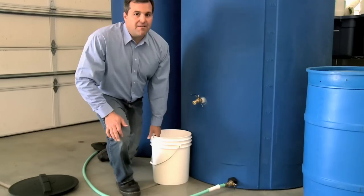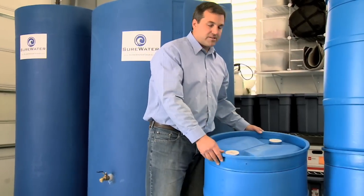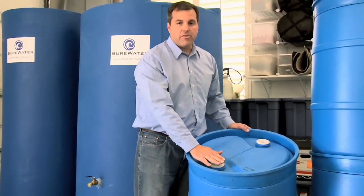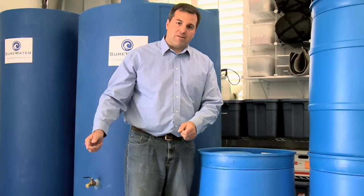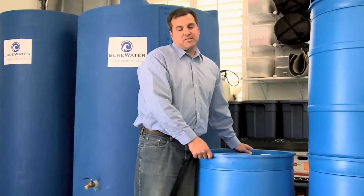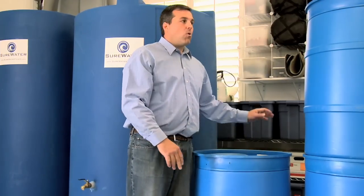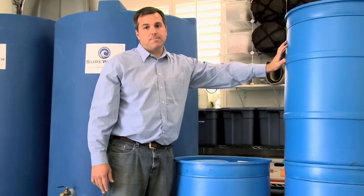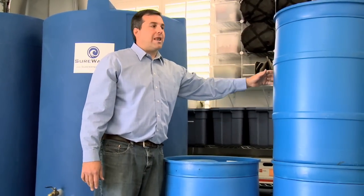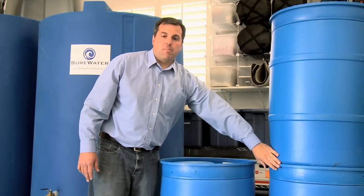How does this compare to a 55-gallon drum? Well, as you can see, the outlets on the 55-gallon drum are located on the top. To drain this water, you need to move the full tank to a floor drain or outside, and with the help of a siphon or pump, you can slowly drain the water out. It gets even more complicated if, like many, you've had to save space and stack these drums. Now you're going to need a footstool or ladder to get to the top of the drum to drain it before you can even access the water in the bottom.